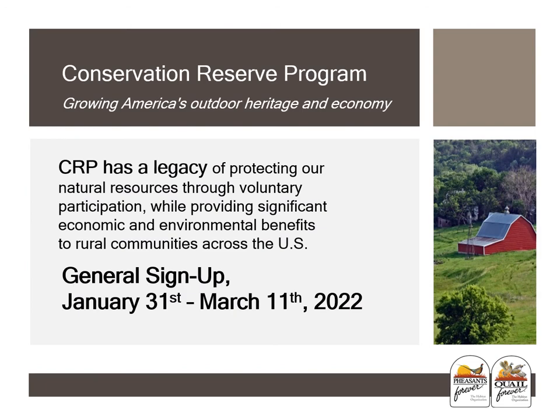Depending on your reasons for enrolling land into CRP, you have a few options as to how you can increase your EBI score. Much of your score is dependent upon things you cannot control — things like how erosive your soils are, what type of slope you have on your ground, or if your land happens to be in a conservation priority area. A high score will be needed to get enrolled in this highly competitive sign-up, so hedge your bets and get as many points as possible.